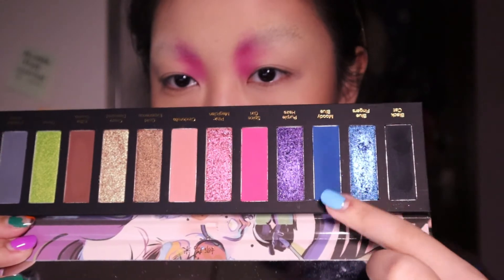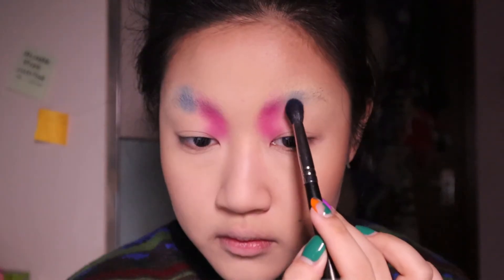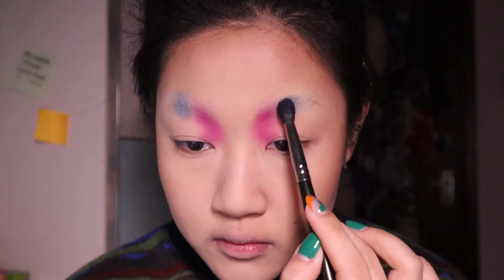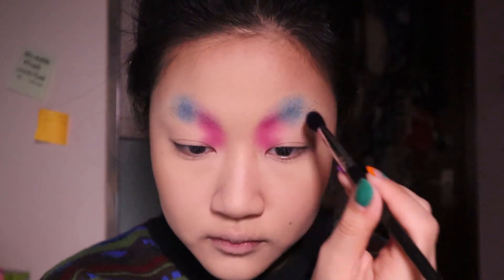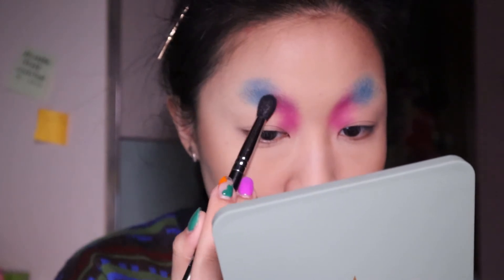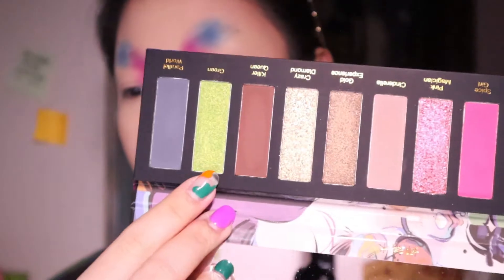The next shade I'm taking is this blue shade, and I'm placing it at the center of my eyebrows. I'm kind of creating a freehand look, so I wasn't really caring too much about where I'm placing the colors. All I knew was I wanted to cover my brows with colors to see if the brow covering technique actually worked at that time — and it did work. I also kind of blended the two shades together to make it less harsh.